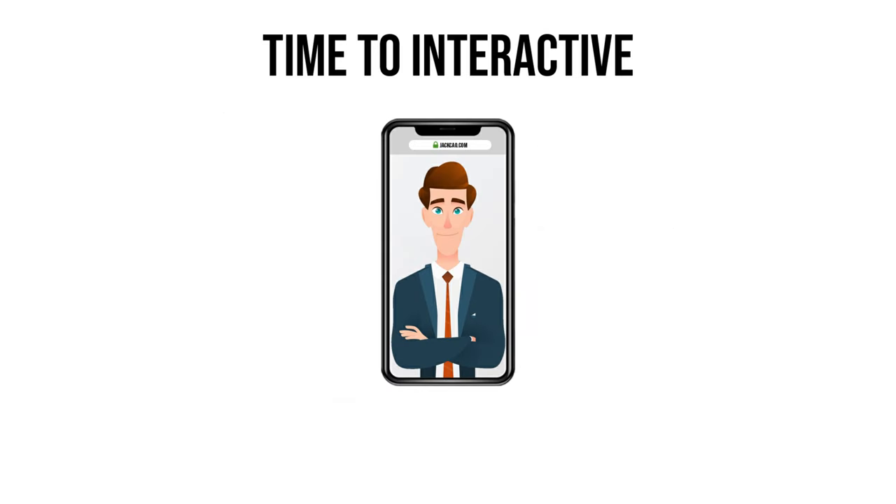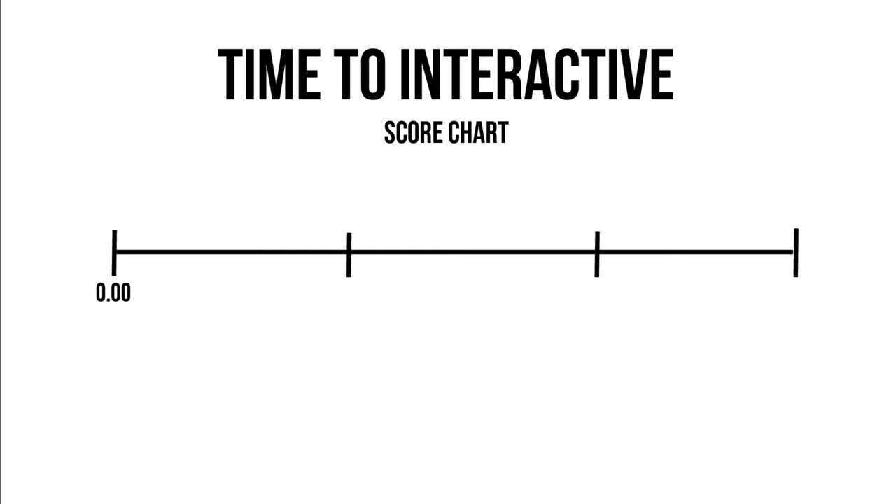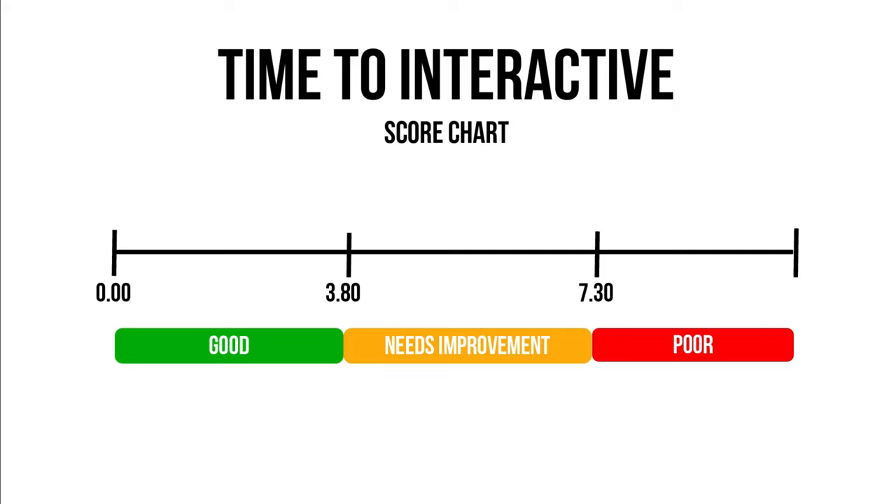Next we have Time to Interactive, which is the time it takes for the user to do anything on the page — like scrolling or clicking a button. If the first contentful element is loaded, for example an image, but the user can't scroll or click a button, they will feel stuck, creating a negative experience. To get a good score, Time to Interactive needs to be 3.8 seconds or less. Between 3.9 and 7.3 seconds is the orange needs-improvement zone, and anything above 7.3 seconds is poor.